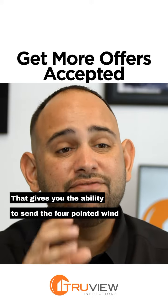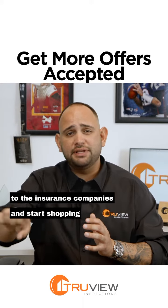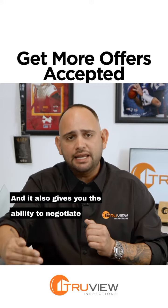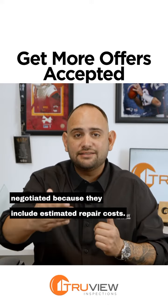What does that do for you? That gives you the ability to send the four-point and wind mitigation right then and there, before the inspector leaves, to the insurance companies and start shopping insurance quotes and seeing if there's any obstacles in that part of the transaction. And it also gives you the ability to negotiate the contract if there are any items that need to be negotiated, because they include estimated repair costs.